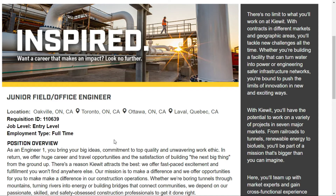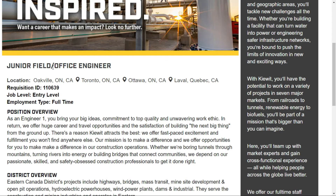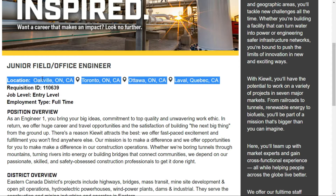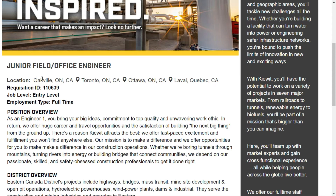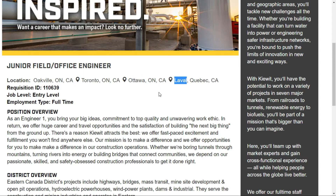The link is in the description box below. Before entering the video, I will explain all the details — the requirements, qualifications, and experience required. This is for a junior field officer engineer or junior field engineer. One job position has openings in multiple locations: Noquil Ontario, Toronto, Ottawa, and Laval Quebec. If your friends or family recently immigrated to Canada or are living without a job, please share this video.